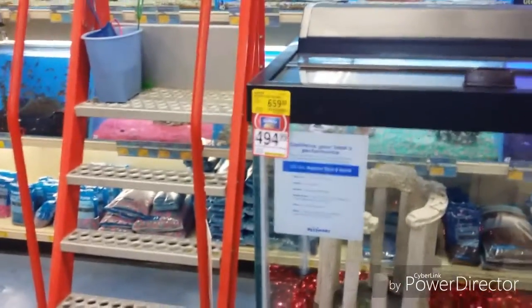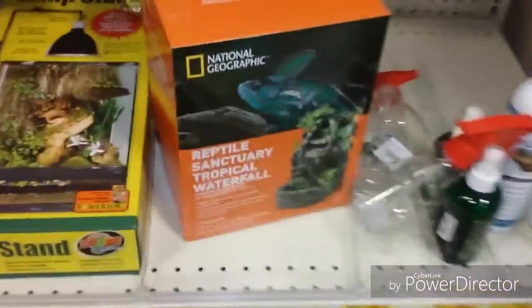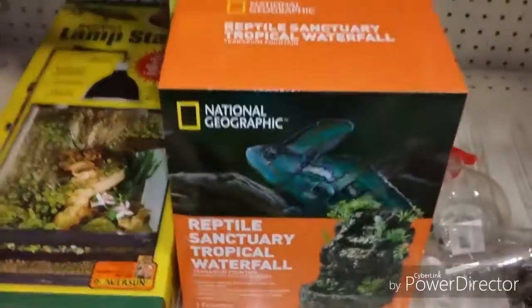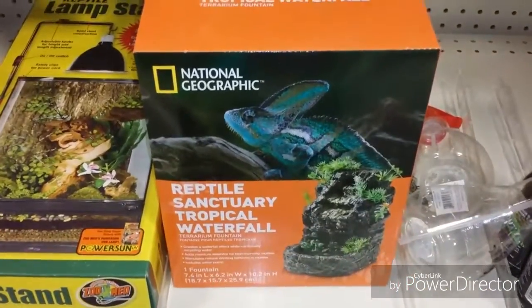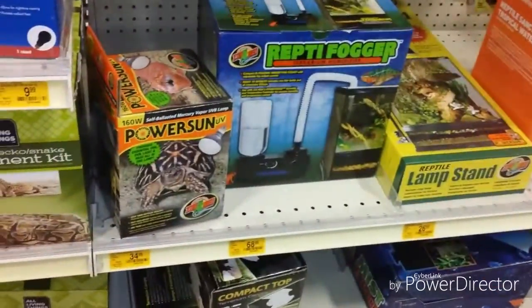I love this tank. I need to look at reptile tanks too. What a tank! About 400, almost 500 bucks for that big tank — that would be awesome to have though. I'm going to go look at some more stuff. We got a rhino skull. I like this tropical waterfall, it's 45 bucks — that'd be cool to get. I like that lamp stand too. There's a reptile fogger.